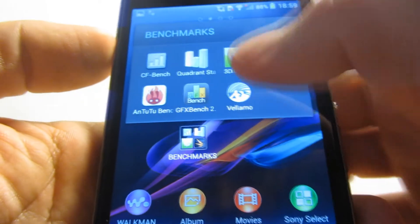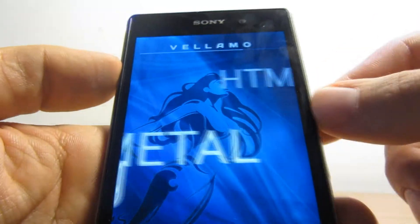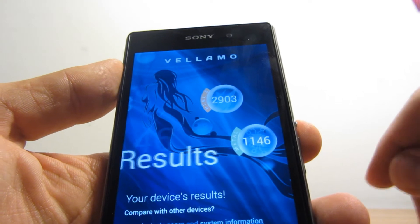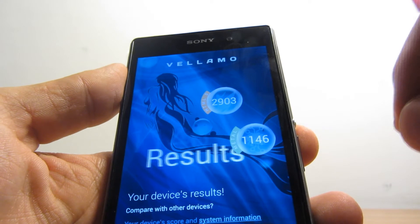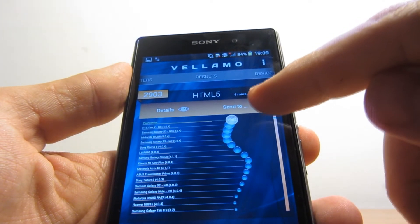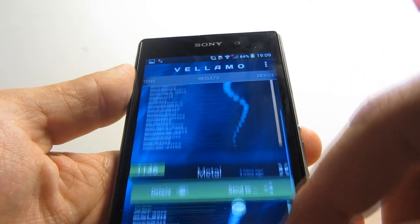The last benchmark on my list is the Vellamo benchmark — I'm just gonna run all chapters. Here are the Vellamo results: HTML5 scored 2,903 and Metal scored 1,146. Comparing to other devices, our device is on top — in both HTML5 and Metal, the Xperia Z1 is on top.